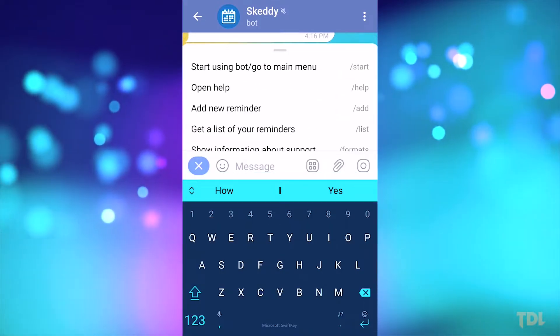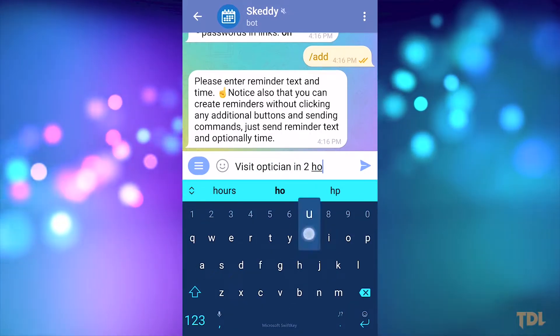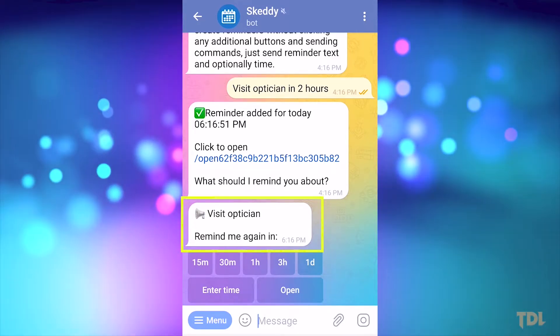Now you can start adding reminders. For example, I want to visit my optician later in the day, so I'll create a reminder for it. Now let's check out the reminder. As you can see, it sends me a reminder through the Telegram app.